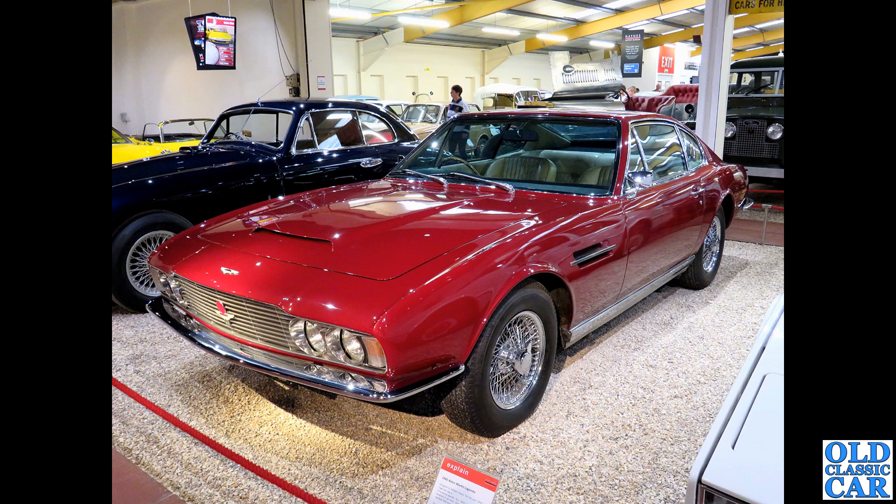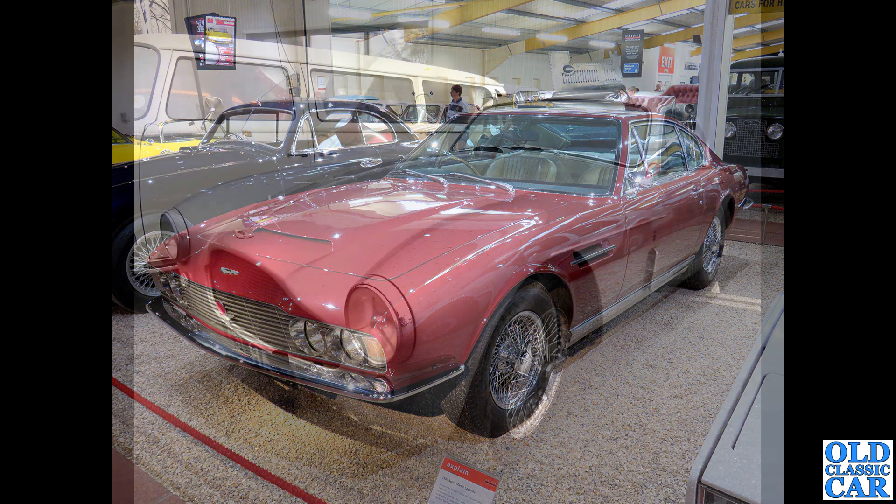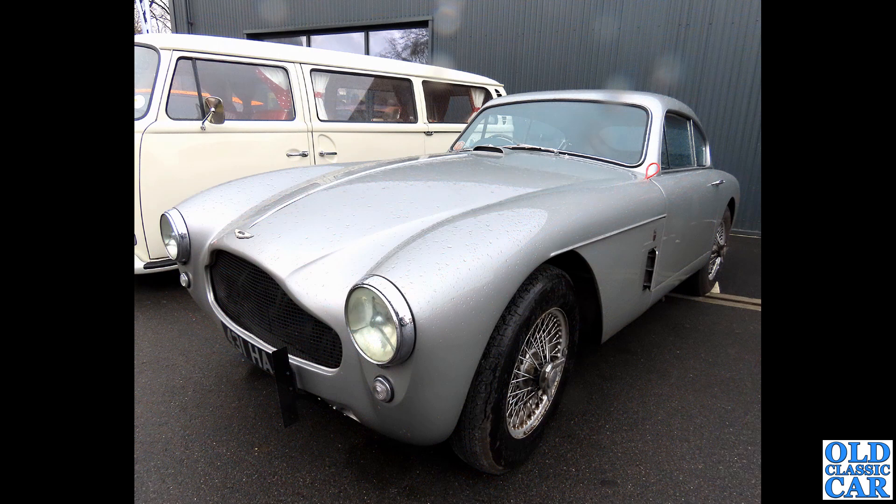Down to the Haynes Motor Museum, visited quite a few years ago. There's an example of the DBS here - around 1967 - a cracking looking car, very different to the DB24, DB5 and DB6 that went before it: a completely clean sheet of paper.